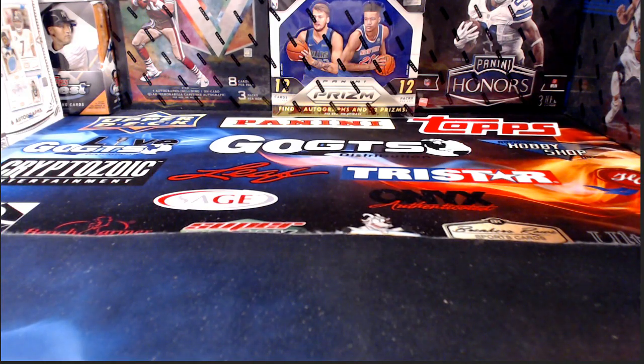How's everybody doing this Sunday night? Hopefully you've had a nice relaxing day catching up on a little football. We've just got a couple of breaks tonight — it is a Leaf Memorabilia Treasury and then a half case of Heritage High Number. Those are the two things we've got on tap. We have a little information to go over before we get started.